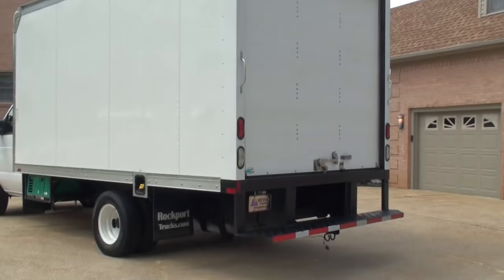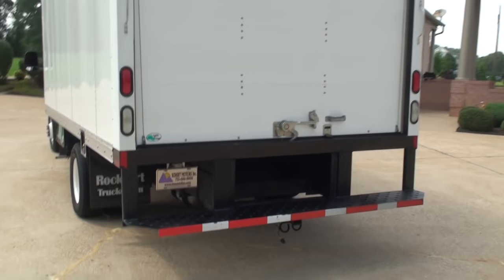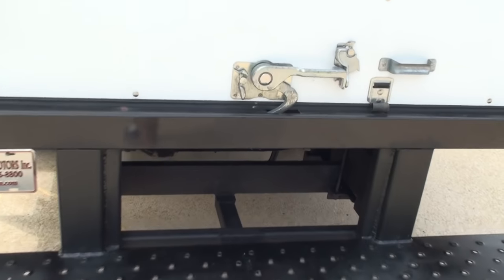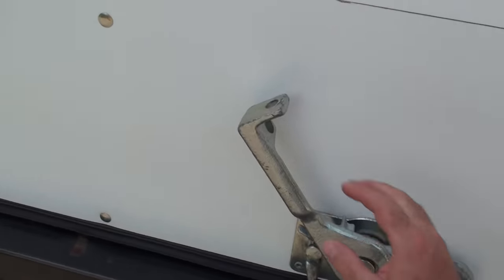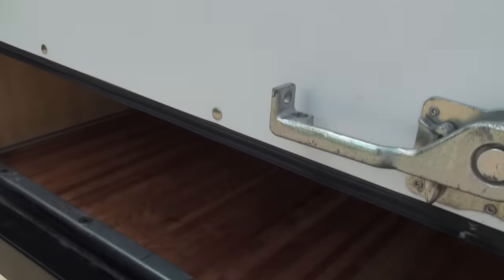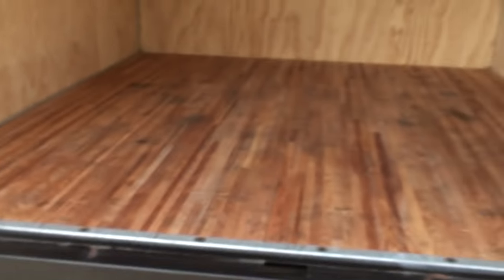Somebody had a vision, and this could be your vision without spending a fortune. The box is divided, and here you've got your cargo space.